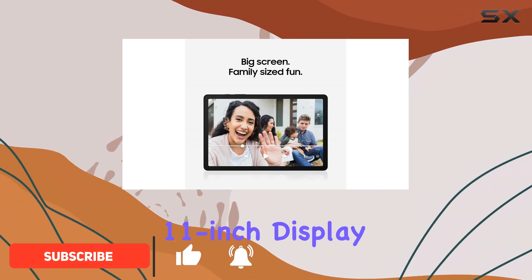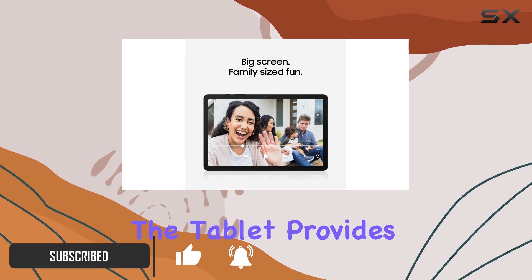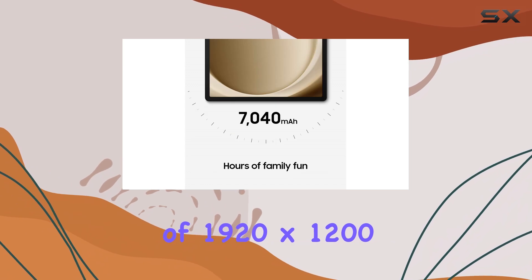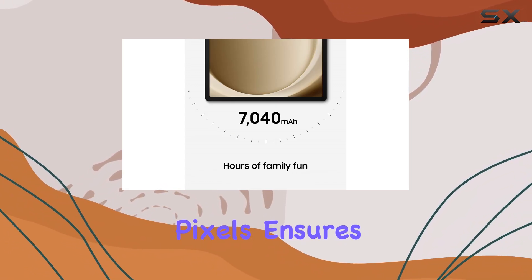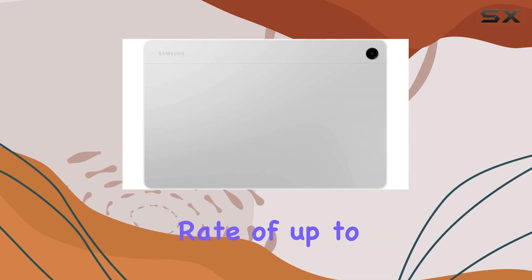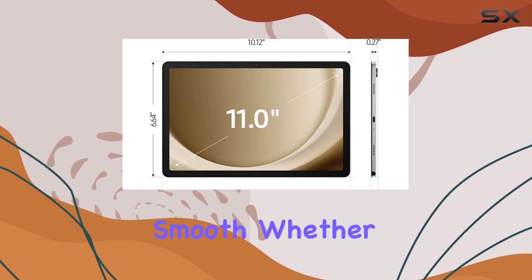With its expansive 11-inch display, the tablet provides a vibrant and engaging viewing experience. The WUXGA resolution of 1920x1200 pixels ensures that videos, games, and apps look stunning, and the refresh rate of up to 90Hz makes everything feel incredibly smooth.